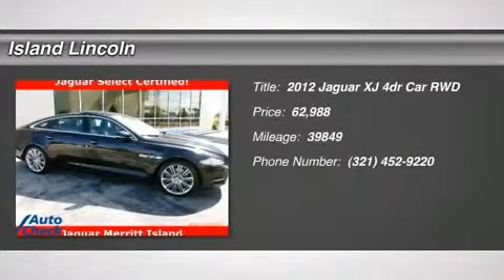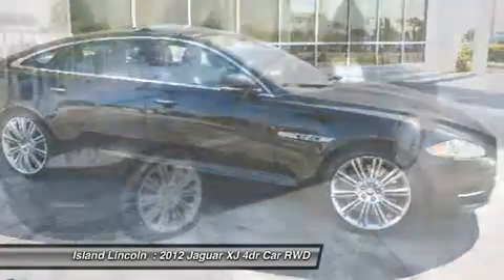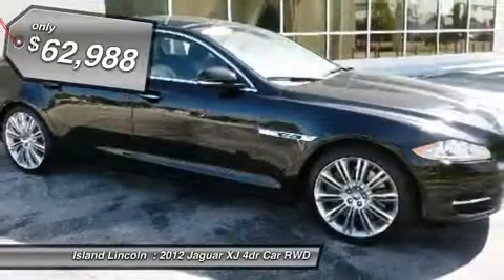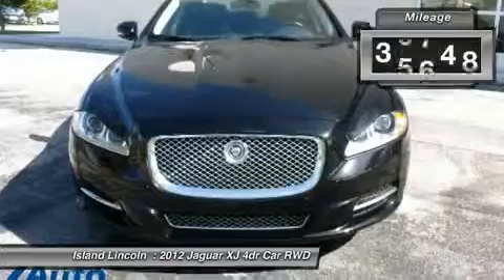Elegantly expressive, this 2012 Jaguar XJ turns even the most discerning heads. With a supercharged SV8 5.0L engine powering this automatic transmission, it is an understated expression of your dominance over the open highway.